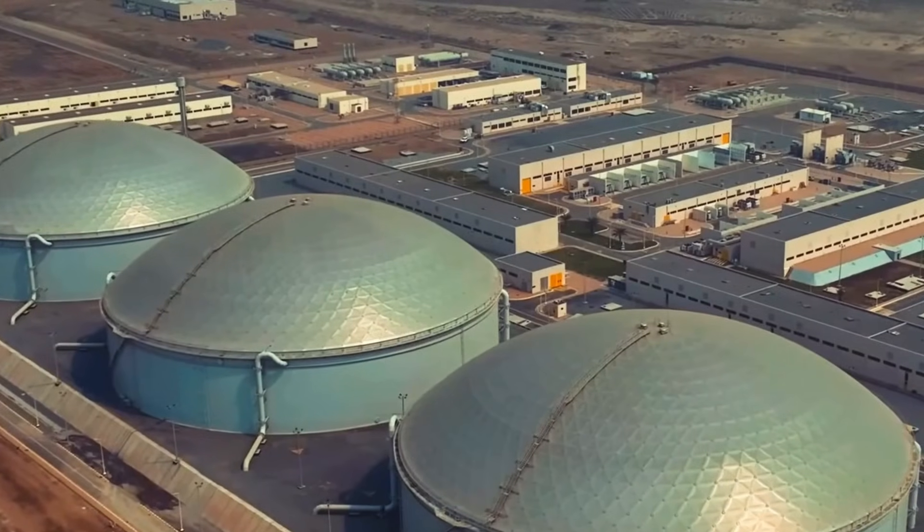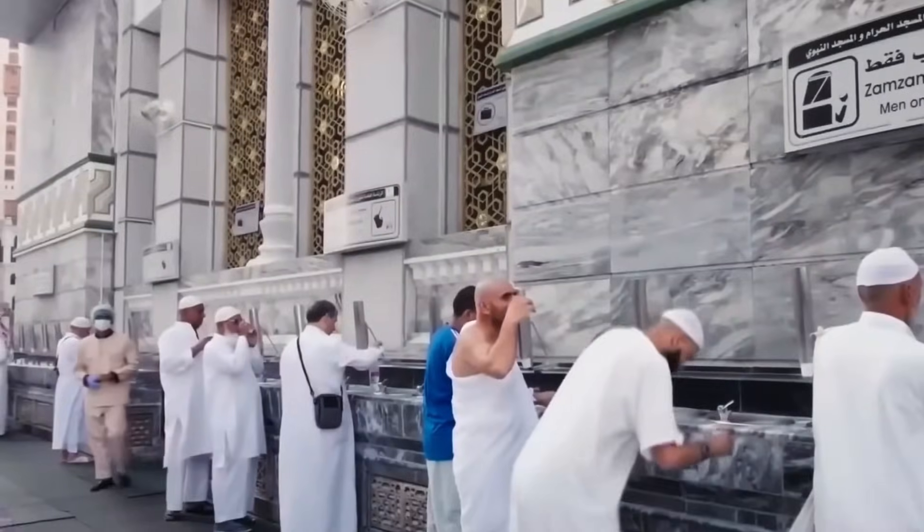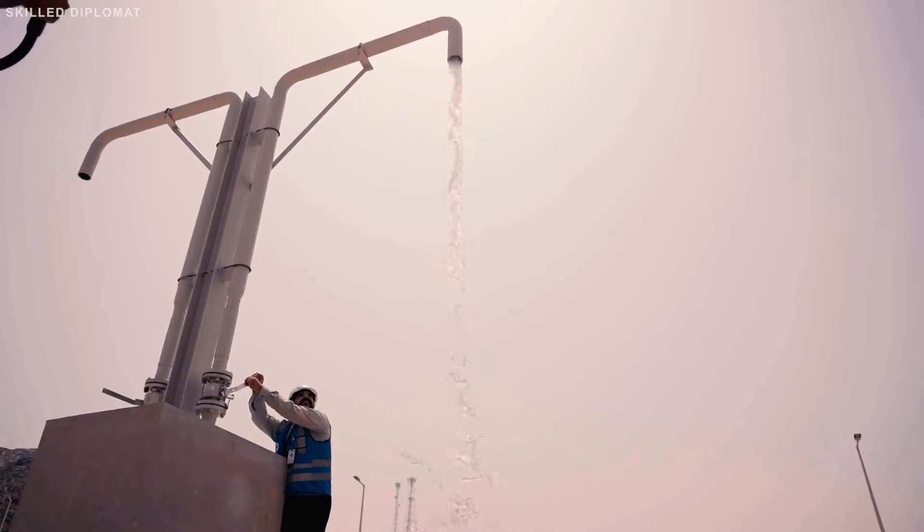It is expensive, energy-hungry and environmentally complicated. But every morning, 38 million people turn on a tap in one of the driest places on Earth and clean water comes out.